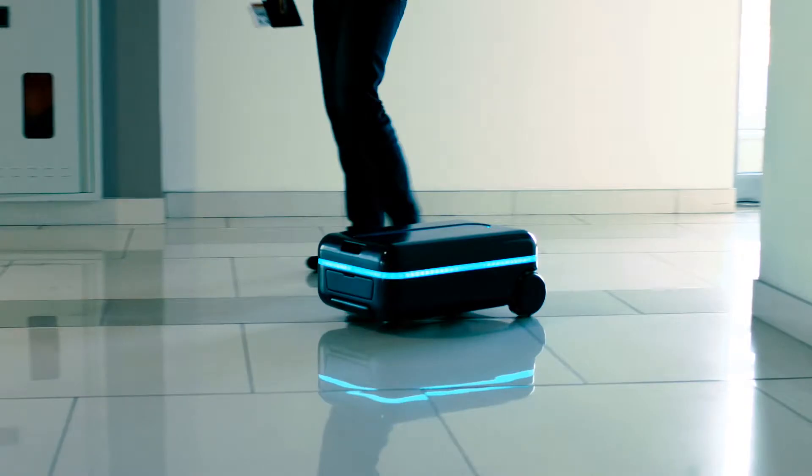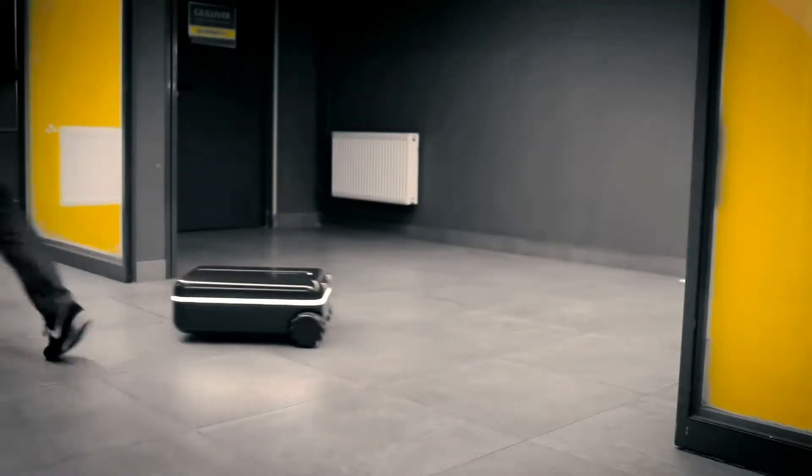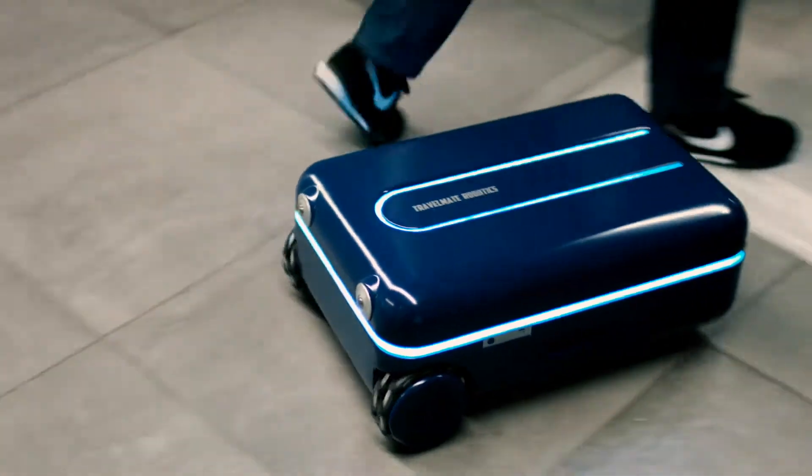If you look at the evolution of mobile phones, they started out with a singular function. And now we have smartphones that have thousands of capabilities. We want to bring the same type of innovation to suitcases.